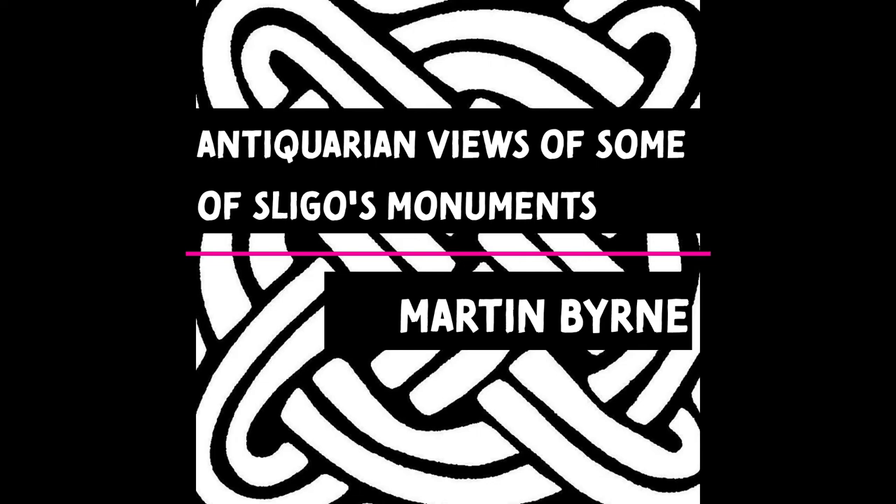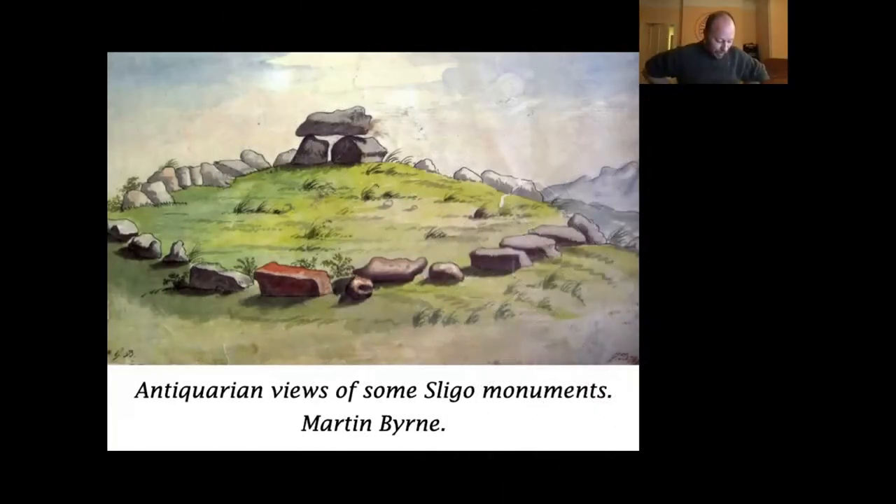We're back again. It's been a fast year, to be honest with you — since just this time last year we had the talk on Father of Cannigan. What I have to show you this evening is a kind of a guided tour through time and space. It's old views of monuments in Sligo.